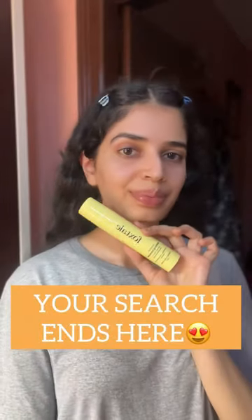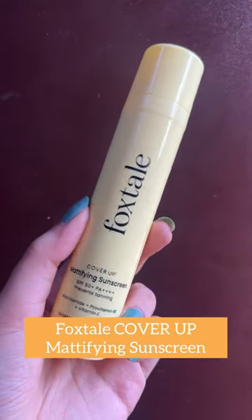The perfect summer sunscreen — your search ends here. I have the Foxtail Cover-Up Mattifying Sunscreen with SPF 50 plus PA4 plus, formulated with niacinamide and other powerful vitamins to protect your skin from UVA and UVB rays.